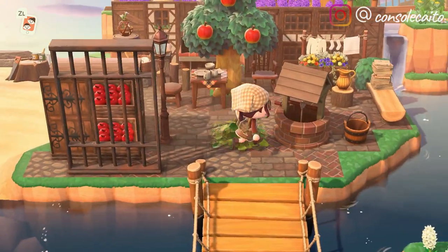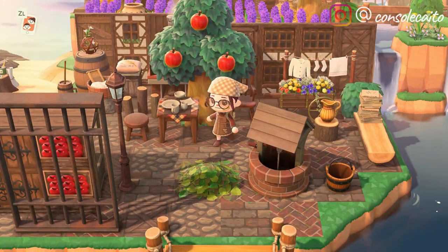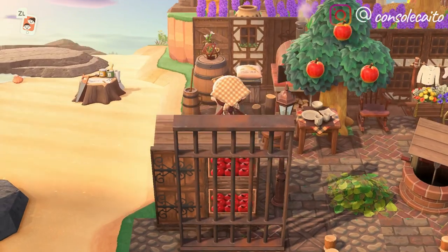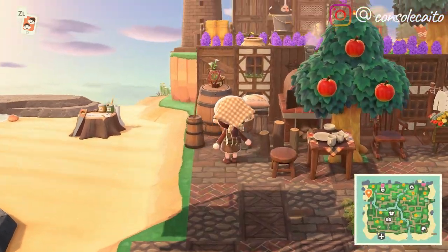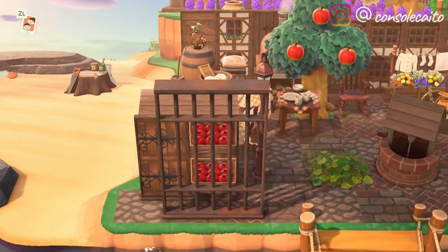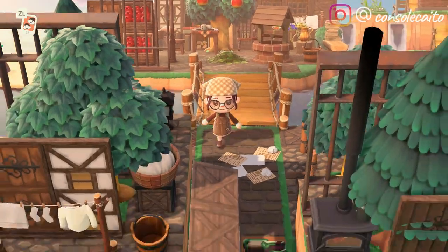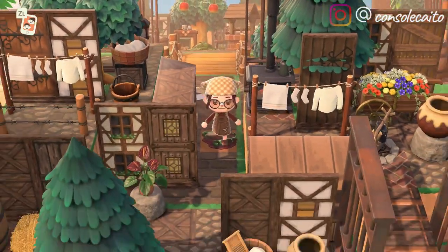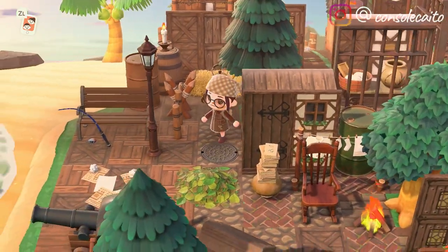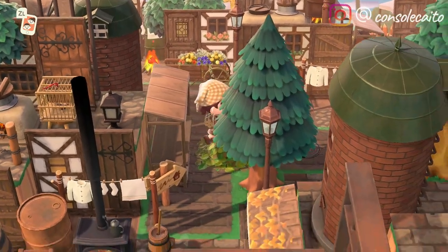Oh, look at the little apples! She's got a little pottery area with dishes, and I love the little lavender farm up there. Oh look at the cow! I love all the little animals. She has some great custom patterns. As always, I'll have her custom patterns and all of her social media down in the description.